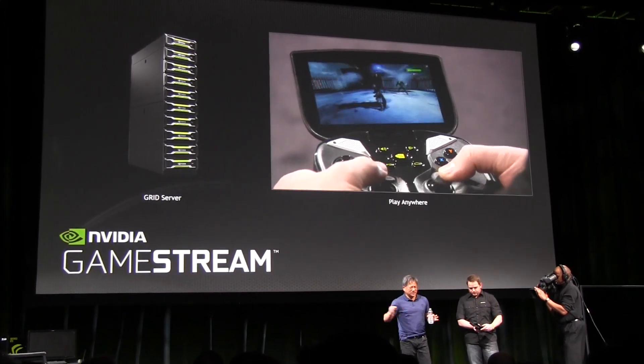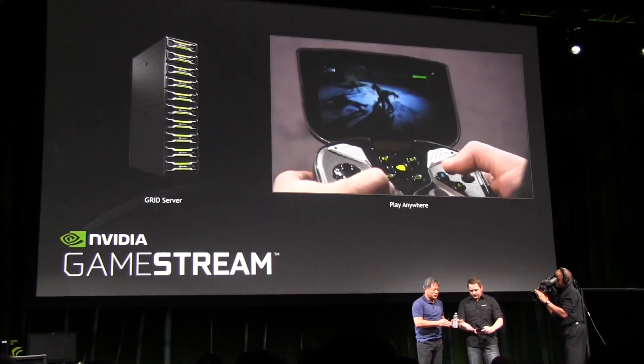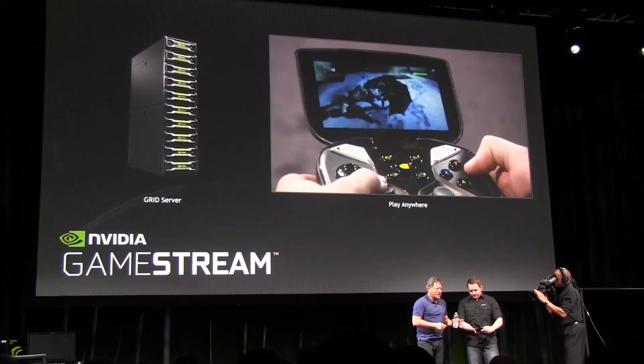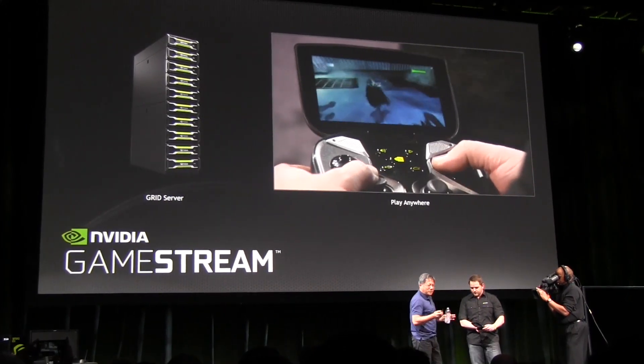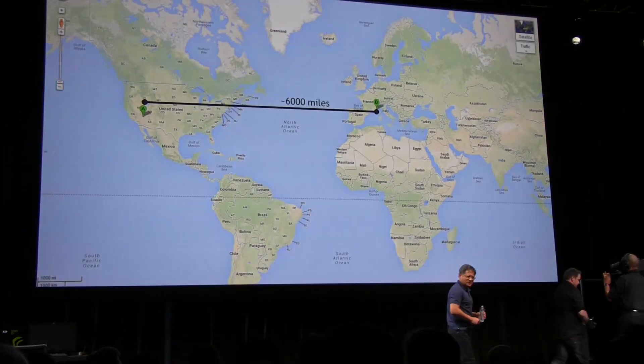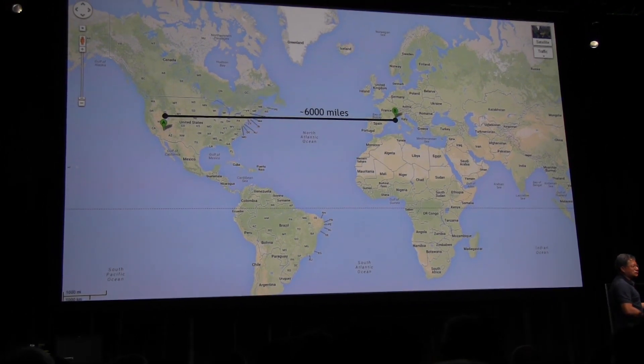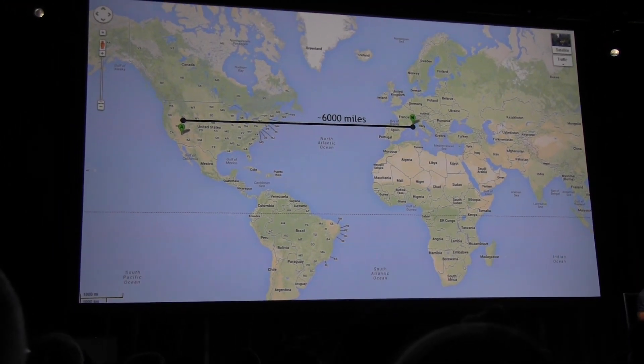Sean could stream from his PC — that's relatively easy for us to do. But here's the fun part: the server he was streaming from is actually in Sophia, France.